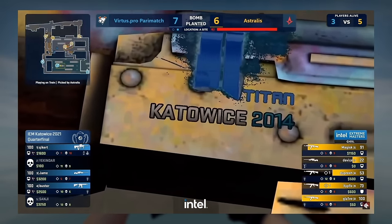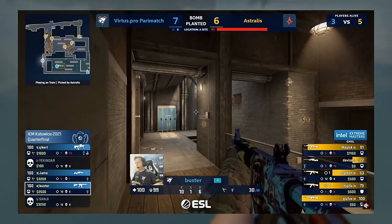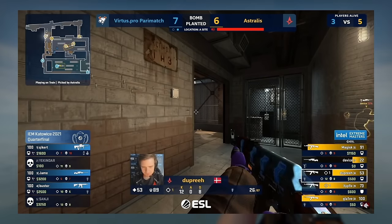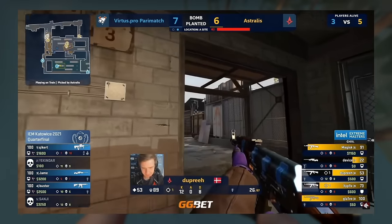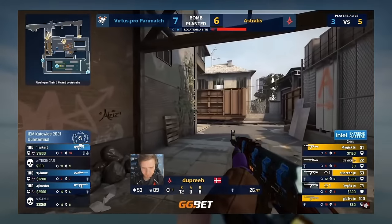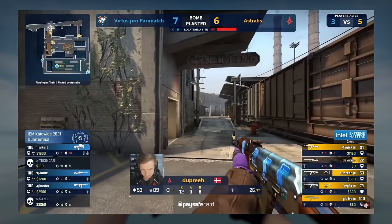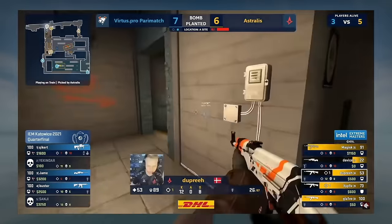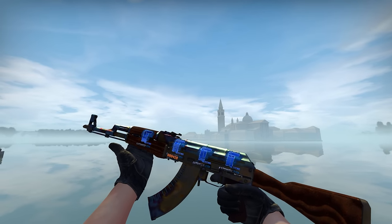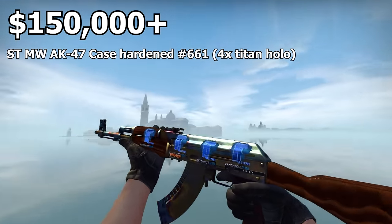Live commentary noted it's a 2014 Titan sticker and that Dupree is operating with an expensive AK. The commentators confirmed it's a blue gem 661 pattern with a unique float that makes it all blue, and it has Titan hollows 2014 edition — described as a massive flex, like walking in bejeweled and covered in diamonds. The AK in this pattern, being StatTrak with four Titan hollows applied to it, is easily worth over $150,000.